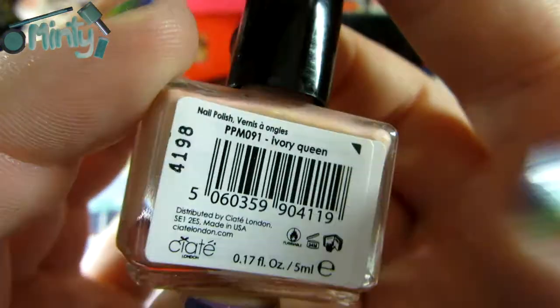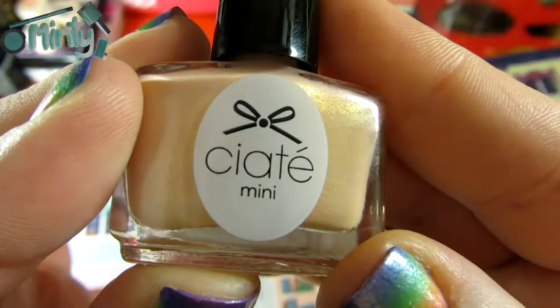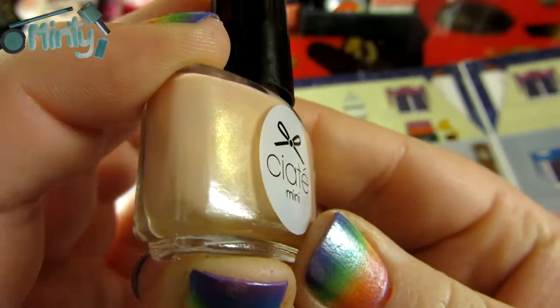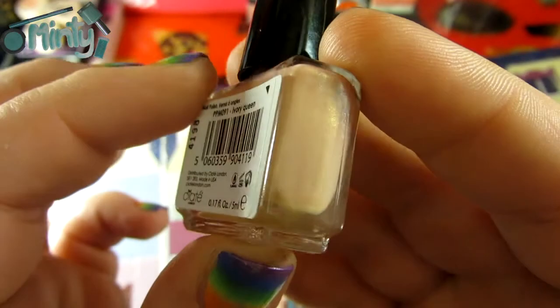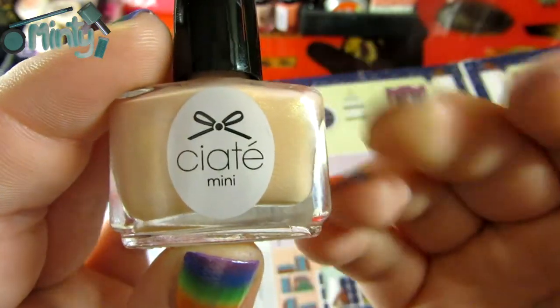Thank you guys so much for watching. Sorry today was a bit of a dud — I'm kind of bummed that we had a dupe, that kind of sucks. Maybe there have been dupes before and I just haven't noticed them, but this is the first one I've noticed because I actually like this color. I guess it's kind of alright that I have a second one, but it definitely would have been nice to see something new. I'll see you tomorrow, hopefully for not another dupe. Bye bye!